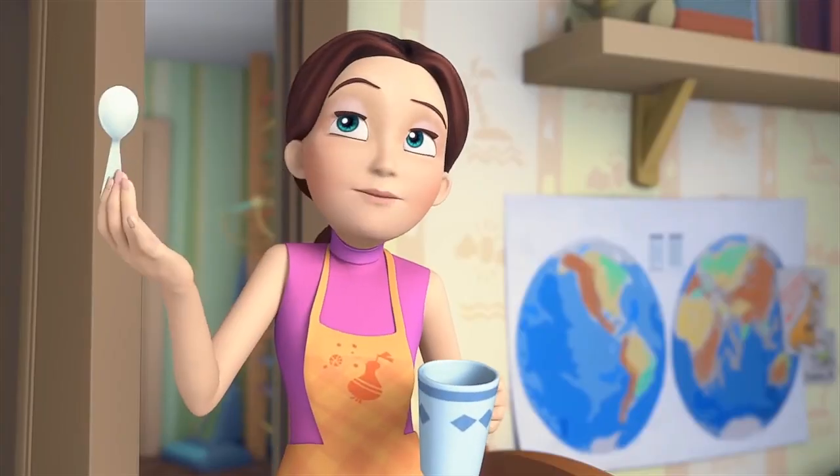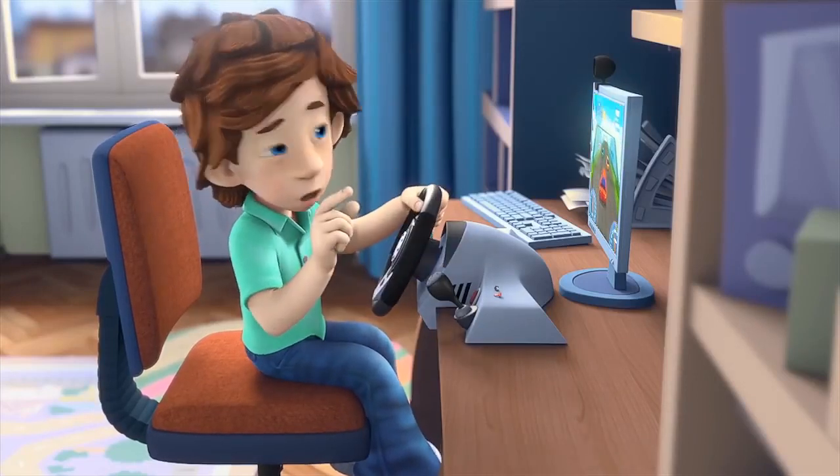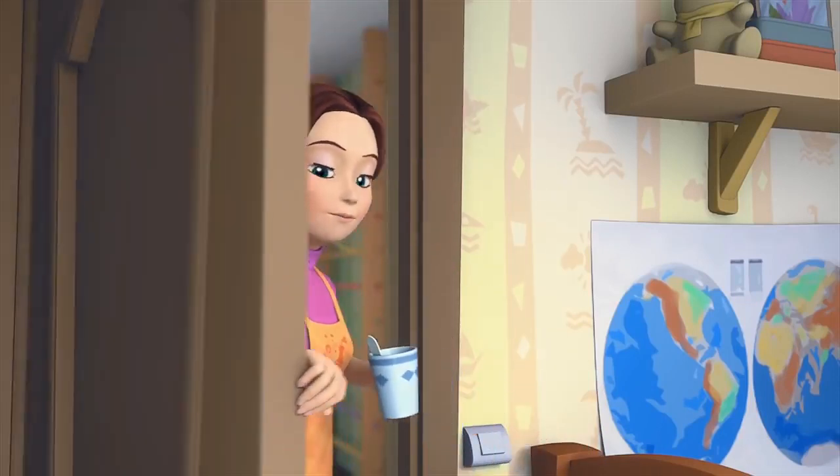Now you talk with your computer like it's your friend. Listen, that's enough playing for today. Oh, Mom, just a little more. I'll give you half an hour while I cook dinner. And that'll be enough for today with the computer.